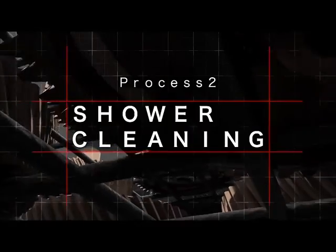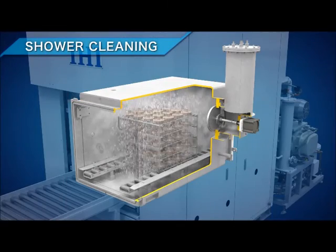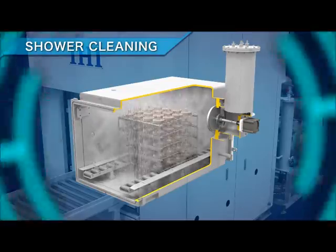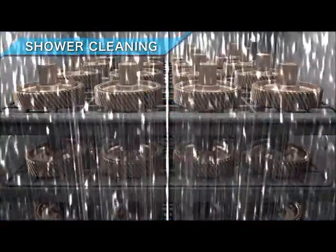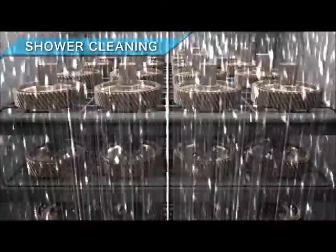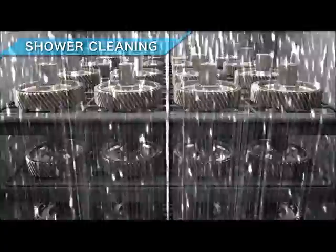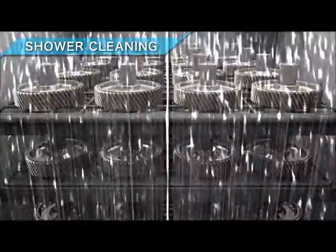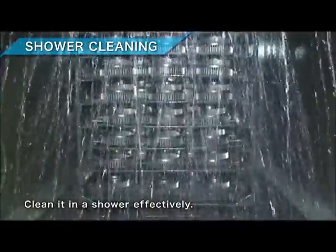Shower degreasing: after vapor degreasing, the parts are showered with clean solvent in order to wash off the contaminant. Distilled by the heat exchanger, the solvent can be processed without compromising purity. See how the shower works in this actual video.